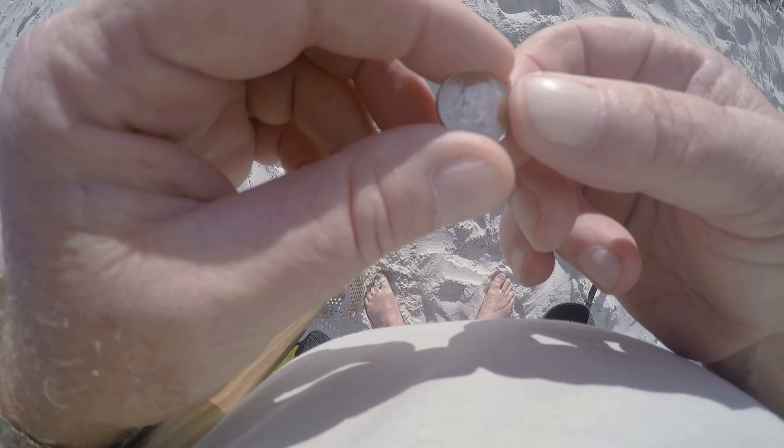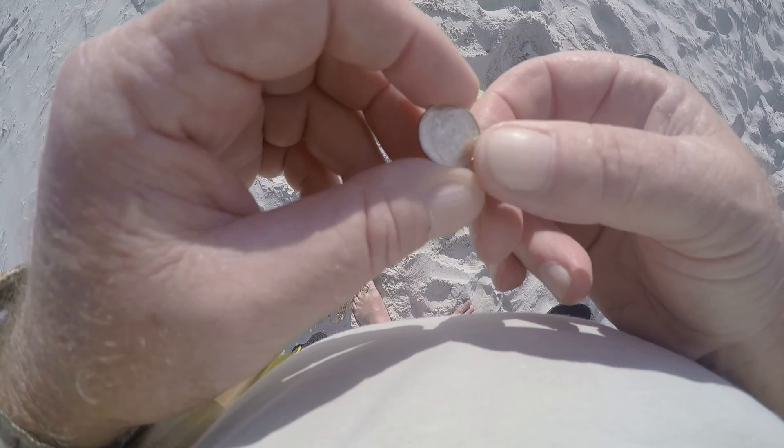I just came across another dime, probably about six inches deep. I'm going to head to the truck and do a wrap-up.